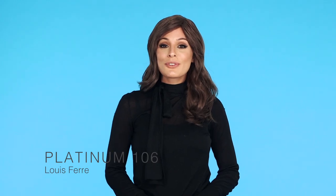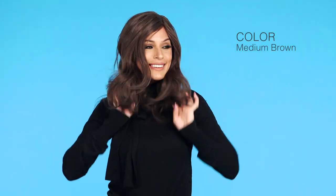Platinum 106 by Louis Ferre lays just below the shoulders and has stylish layers in the front. Part it any way you want with the monofilament top and 100% hand-tied cap. This piece feels just like your own bio hair. This color is medium brown.